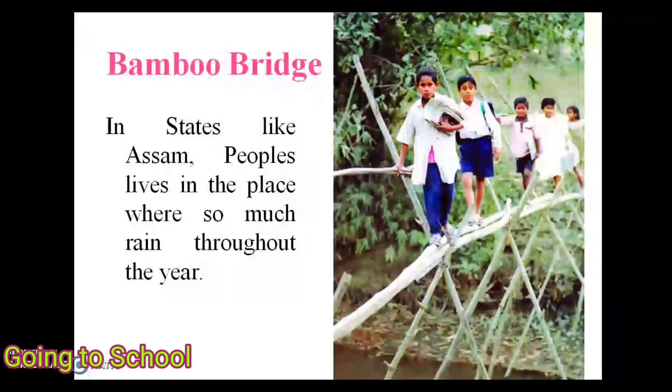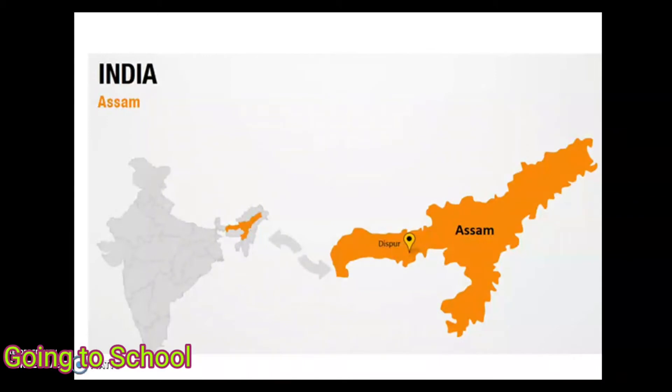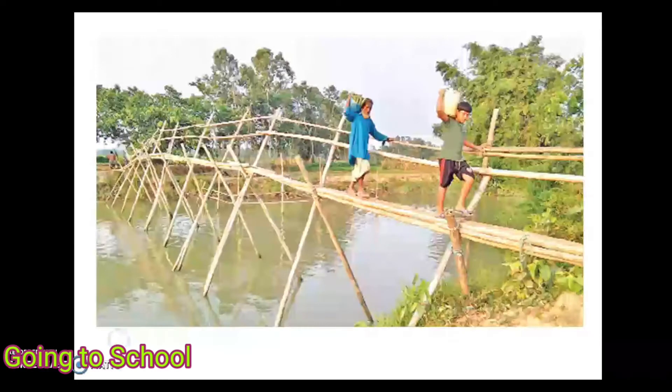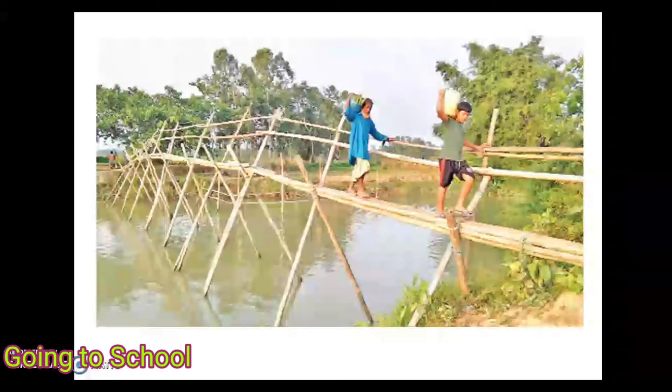The first one is the bamboo bridge, used in states like Assam. Sometimes after the rain there is knee-high water everywhere, but that does not stop students from getting to school. They hold their books in one hand and bamboo with the other, and quickly cross the bamboo and rope bridge to reach school.